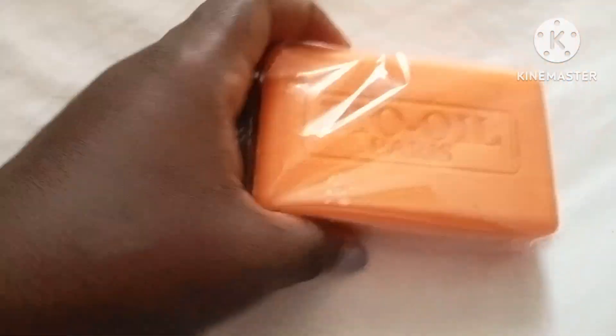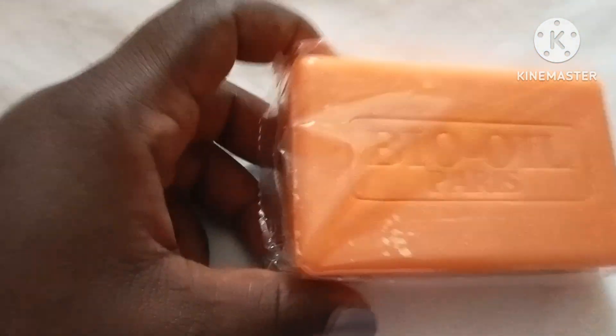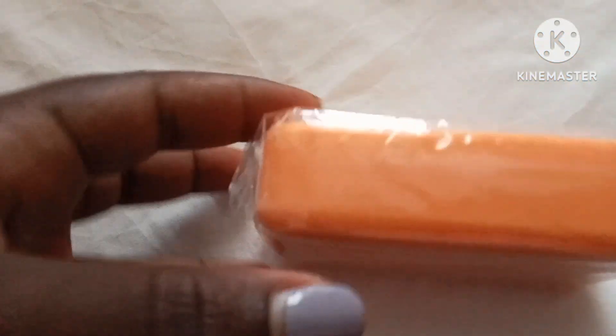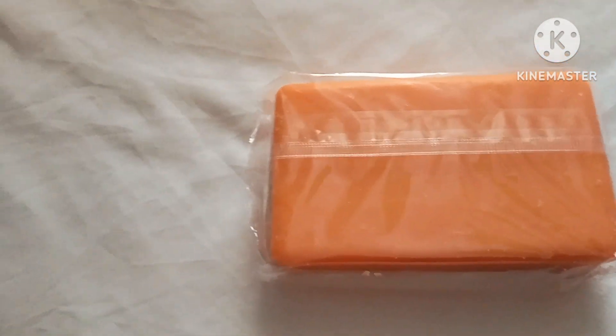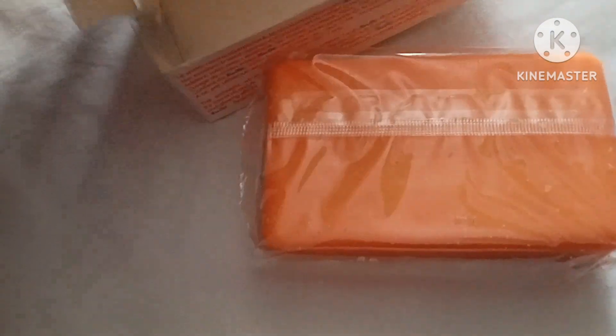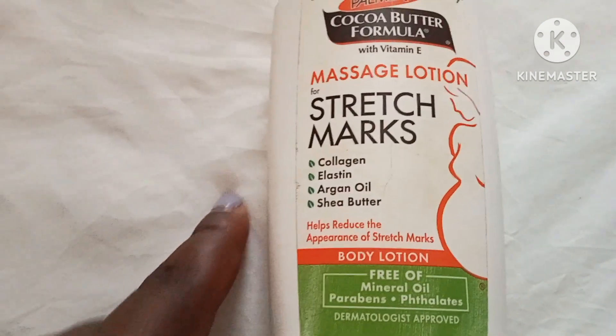This soap is 250 grams and we got it at 250 Kenyan shillings. Let's try this and see if it's going to help me. If I see positive changes I'll get back to you. Maybe somebody else somewhere is also struggling with stretch marks — you can contact me, I'll tell you how it's going, and you can also give me other suggestions.